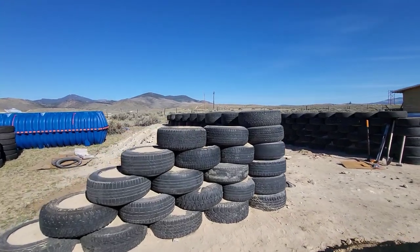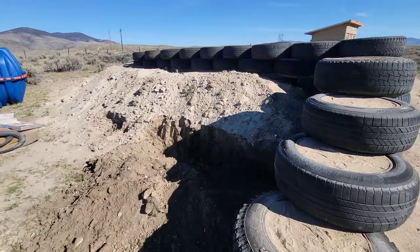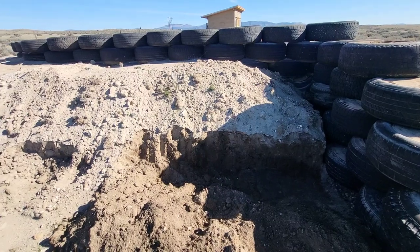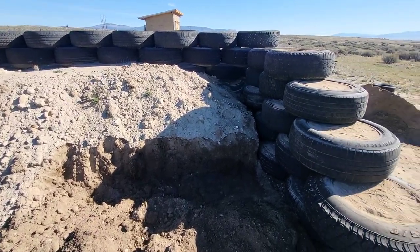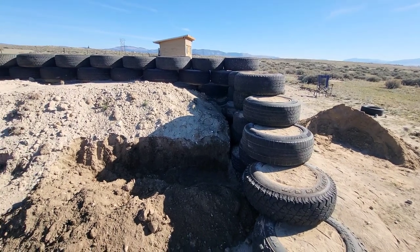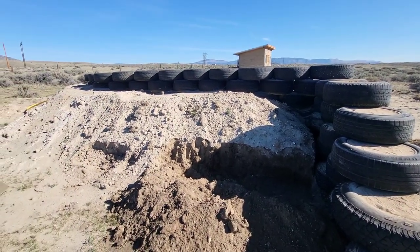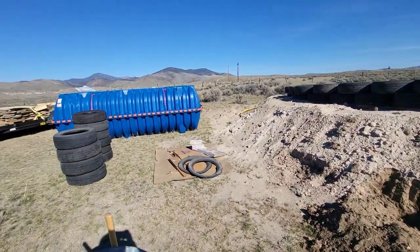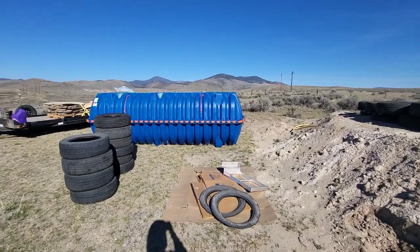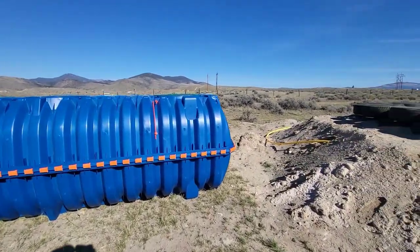They're ready for blue board installation and six-mil plastic vapor barrier to go in. I've started over here — you can see it with that shadow — just kind of making a cliff right there for the blue board to fit in. I have a couple people coming out in the next few days and we're going to get that thermal wrap vapor barrier done.